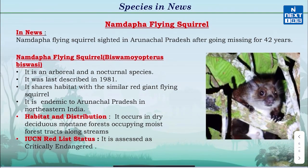Finally, let's know about the Namdapha Flying Squirrel. It is in the news because it was recently sighted in Arunachal Pradesh after 42 years. It was last recorded in 1981.